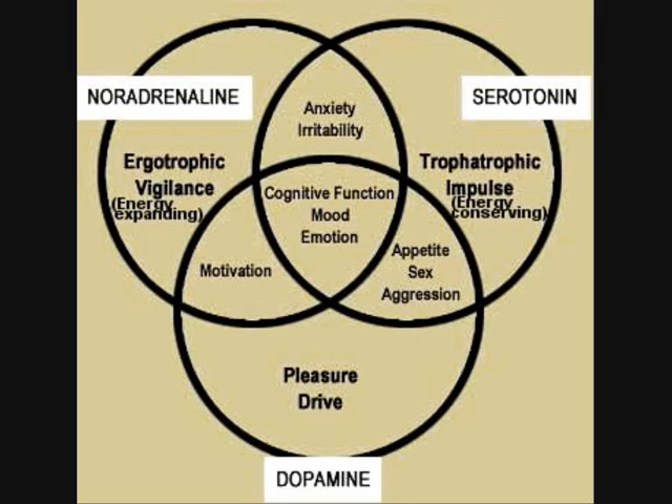Noradrenaline, serotonin, and dopamine — three neurotransmitter substances. How do these act? This is shown in a Venn diagram, meaning overlapping things. Noradrenaline is ergotrophic — a vigilance, energy-expending substance produced in our body. Serotonin is trophotrophic — its function is energy conservation.